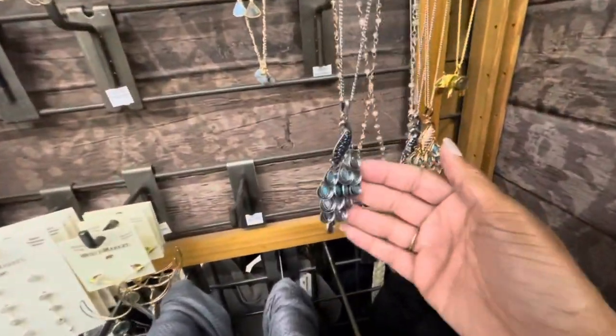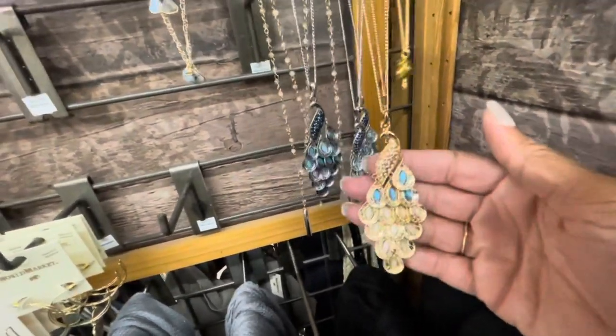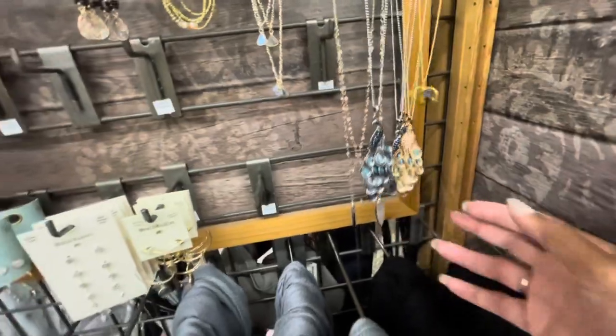There's another necklace right there, and that blue color - and this one actually matches the earrings that I just showed you guys.